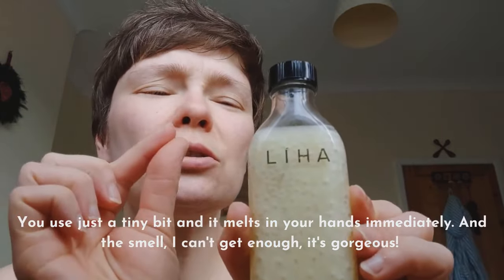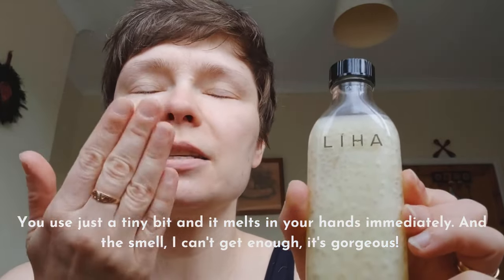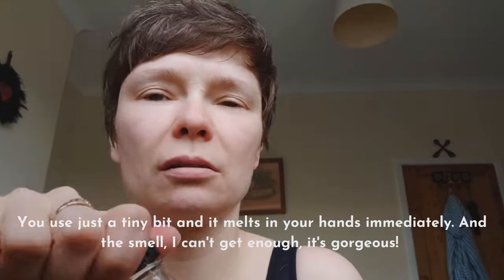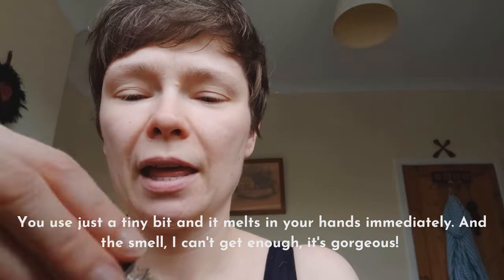You use just a really, really tiny bit and it melts in your hands immediately. And the smell — I just can't get enough. It's gorgeous.